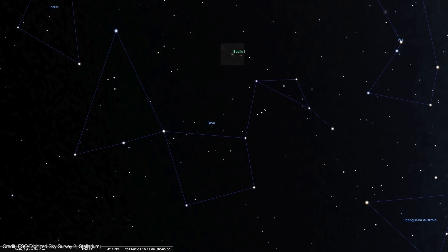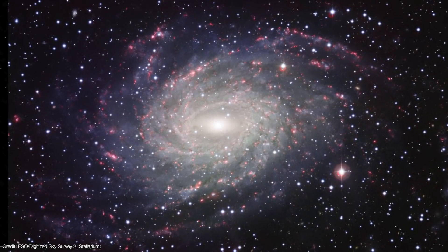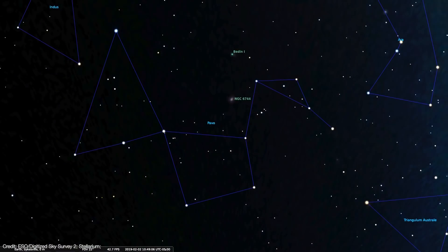Bedin-1 is about four degrees in the sky away from NGC 6744, a huge grand design spiral galaxy in the constellation Pavo. That puts Bedin-1 about 2.1 million light years away from NGC 6744, so it could mean that Bedin-1 is a distant satellite to the larger galaxy, or more than likely it's a standalone dwarf.